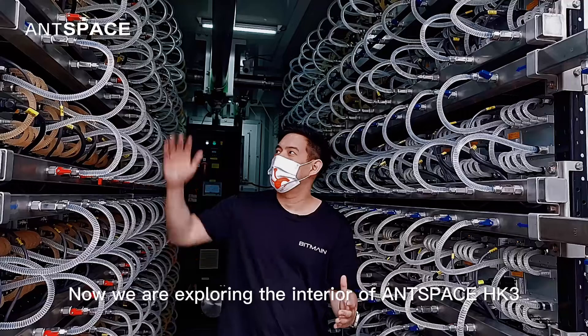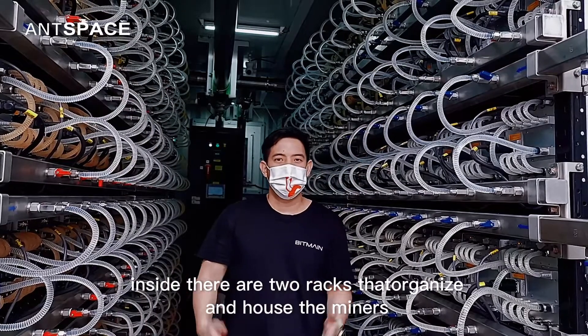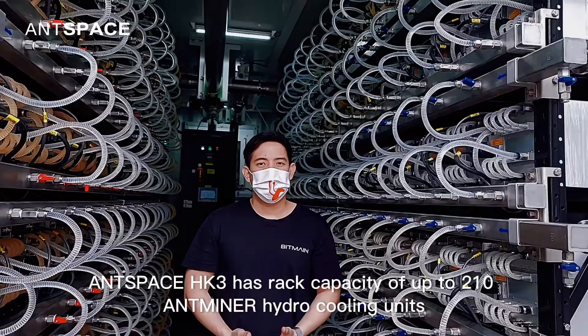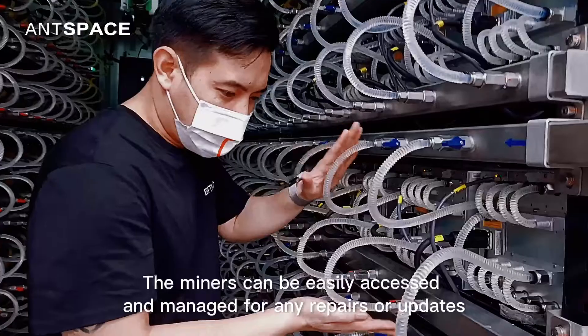Hi there! Now we are exploring the interior of AntSpace HK3. Inside there are two racks that organize and house the miners. AntSpace HK3 has a rack capacity of up to 210 AntMiner hydro cooling units. The miners can be easily accessed and managed for repairs or updates.